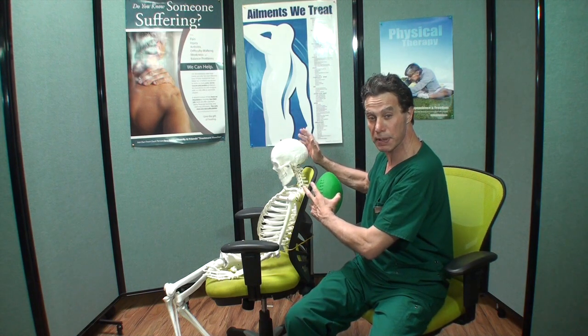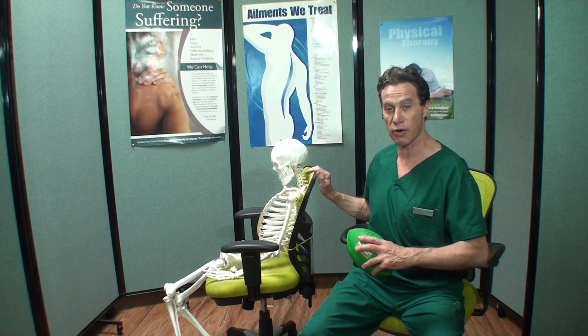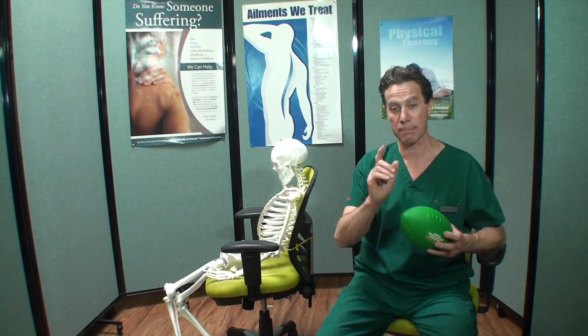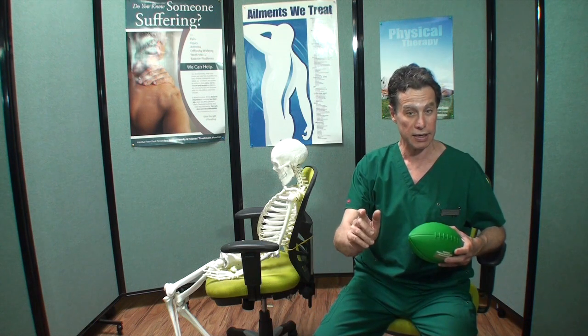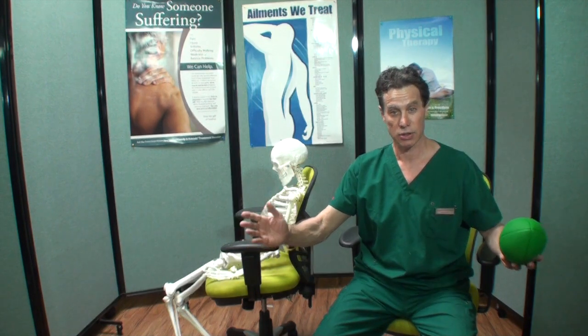The amount of hours people spend working, sitting at a computer, or slouching at a desk can be rough on our backs. Add up those hours by the week, by the months, by the years. Do the math.